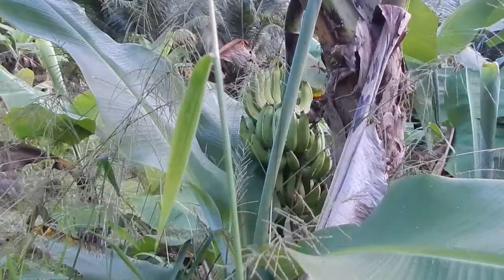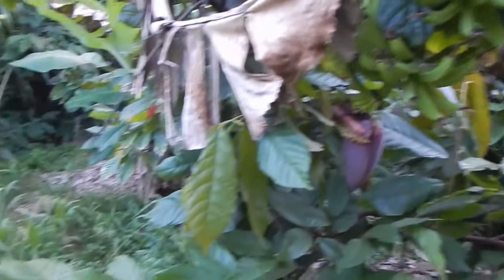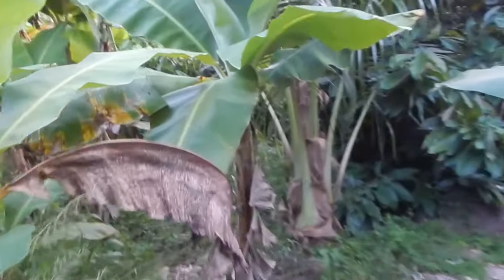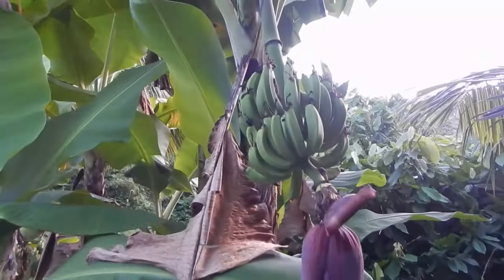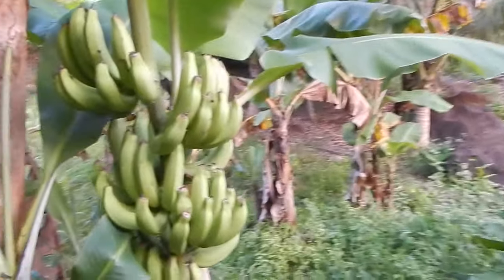Maybe we'll have some more luck over here. These are getting close, not yet. Some more that are coming but not ready. Over here we have some more which are obviously not ready. Eventually we're gonna have a ton of bananas but the rainy season just started this last month, so not yet.